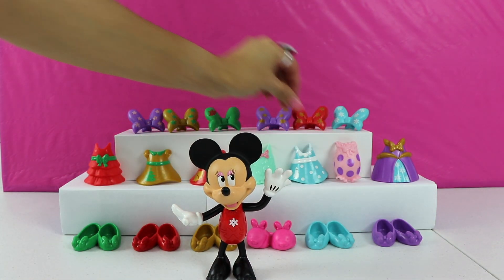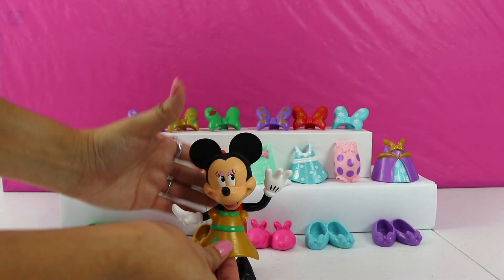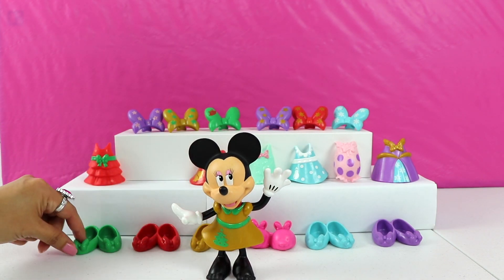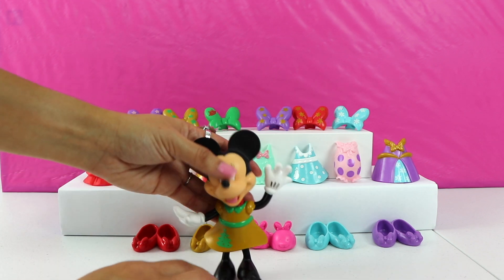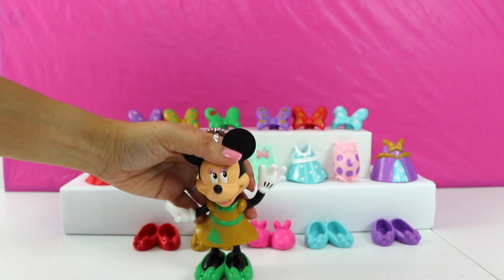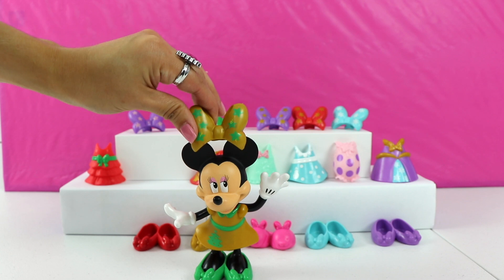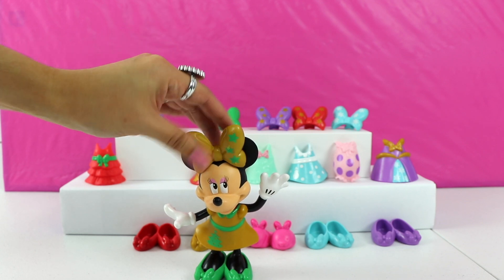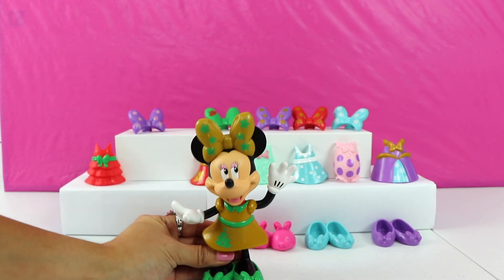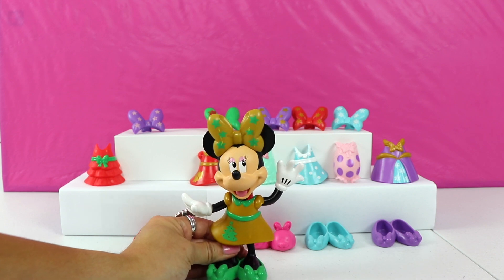How about we try on this gold one? We have some green shoes to match the lace. And a gold bow with green stars on it. What do you think, Minnie? Is this the dress for the ball? I didn't think so.